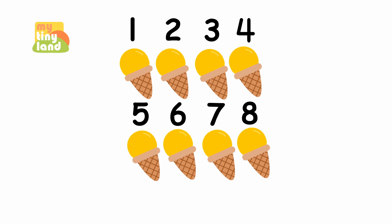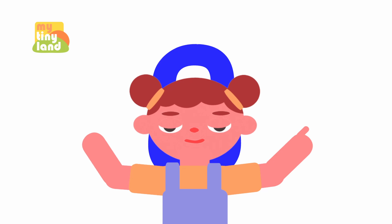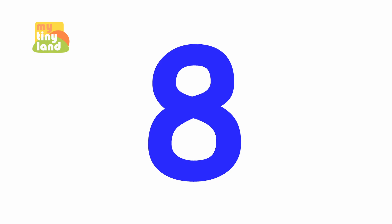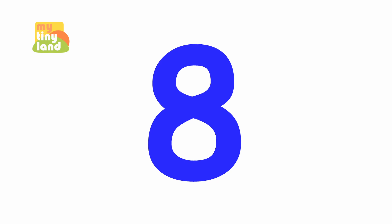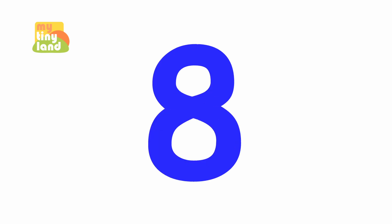Great! You've learned how to count to 8! Now, let's learn how to write the number 8! So get your fingers ready and let's write the number 8 in the air! Are you ready? Here we go! 8, 8, 8! You did great!